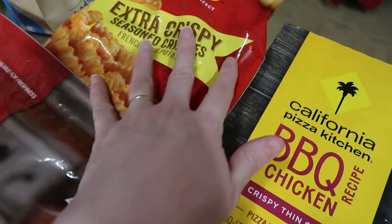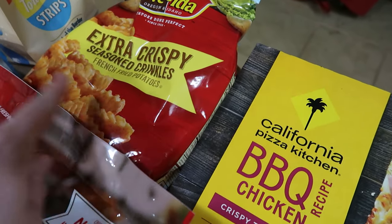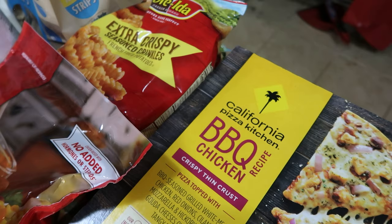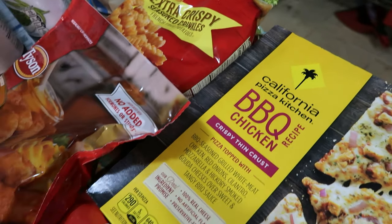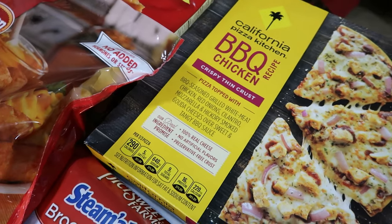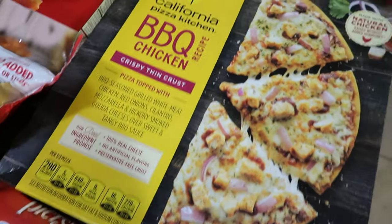We also picked up two bags of the Ore-Ida Extra Crispy Seasoned Crinkle fries. This is actually one of my favorite name brands for fries. I love the way they do in the air fryer — they cook up really well. And as I've said before, seasoned fries are the same price as non-seasoned fries, so you're not having to pay extra for seasoned salt on top.